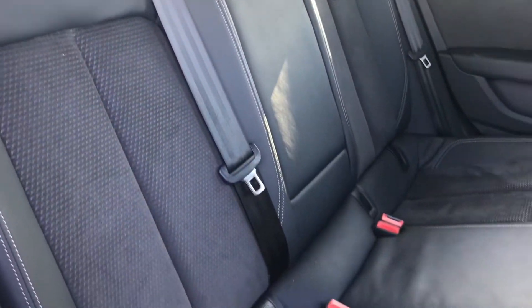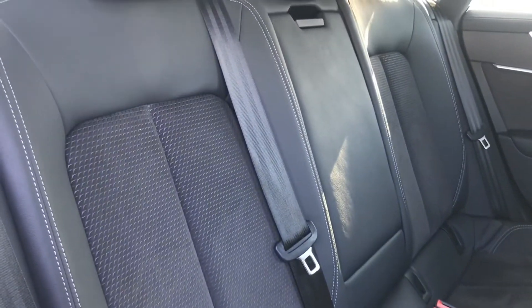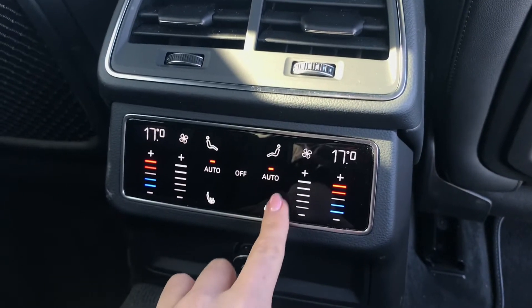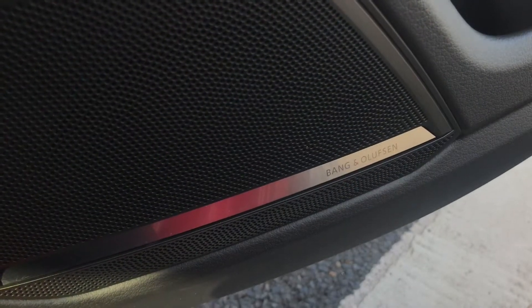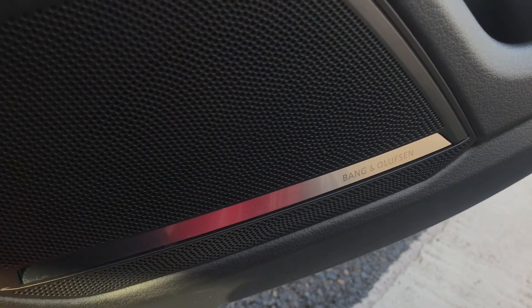Moving inside you do have the super comfortable leather and alcantara interior rear seats for your passengers where they do have their own climate control settings and the outer heated rear seats which are super comfortable on those colder journeys. You and your passengers do have the luxury of the Bose sound system which is a great quality sound system that you can enjoy.